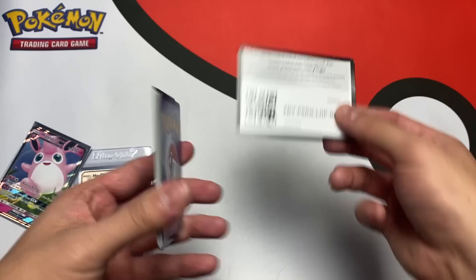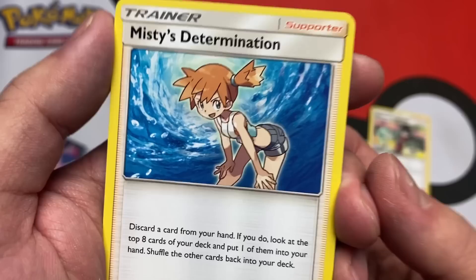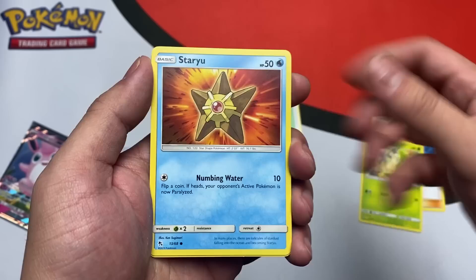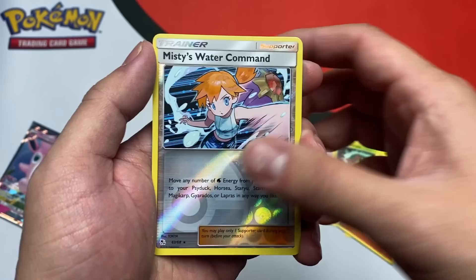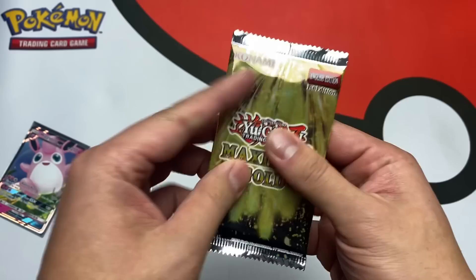I doubt there's gonna be anything else that's really good, but we have been proven wrong in the past — I think we got four hits in a Hidden Fates tin once, so don't stop watching. That's a hit in my books — look at that Misty's Naughty. We got a Metapod, Caterpie, Charmander in a fight, Misty's Water Command — I've never seen this card before. Our rare is a tiny Charizard non-holo and Kangaskhan. Still very nice artwork.